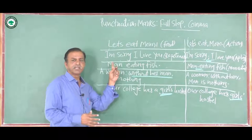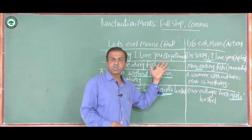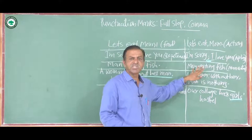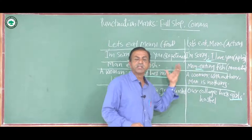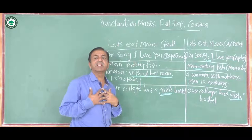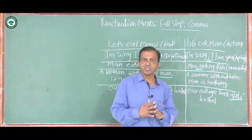In the second example, a husband says to his wife: 'I'm sorry I love you' — only a full stop at the end. In the second version: 'I'm sorry; I love you' — a semicolon is used. In the first sentence, 'I'm sorry I love you' means he is repenting. When we say 'I'm sorry; I love you,' the speaker is clearly acknowledging he committed certain mistakes and is saying sorry.